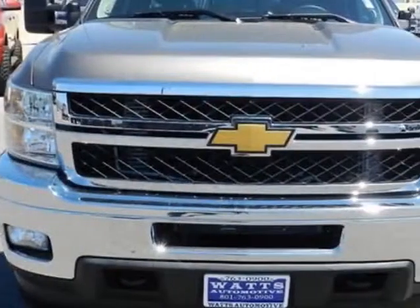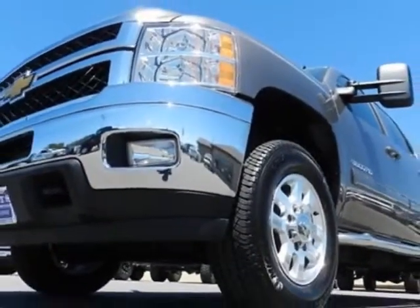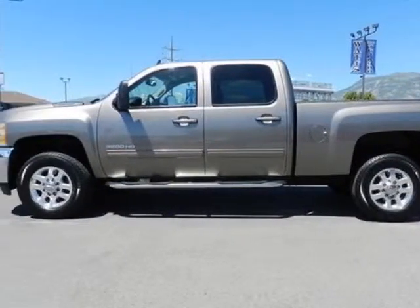This Silverado 3500 boasts a 6.6 liter turbo engine, and has an unspecified transmission. Another great feature is that this vehicle uses diesel.